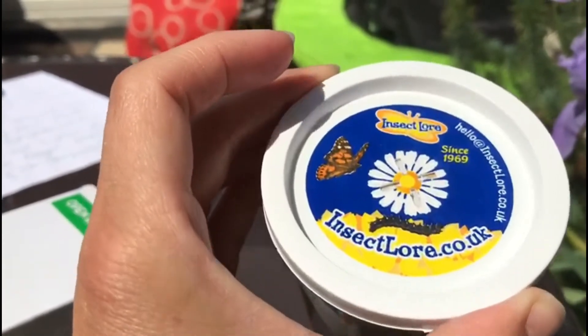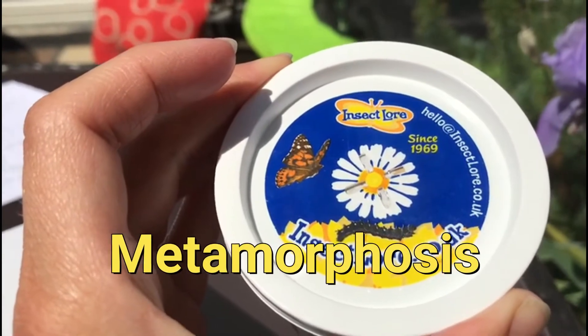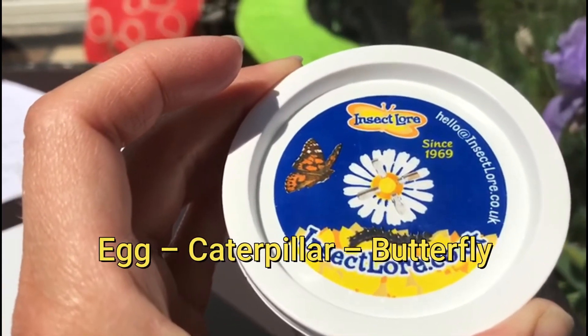The butterfly life cycle is called metamorphosis — that's how they change from an egg to a caterpillar and then into a butterfly.